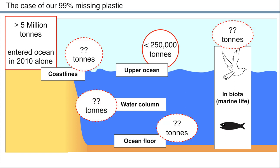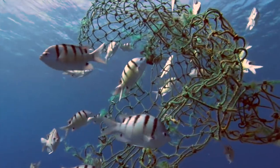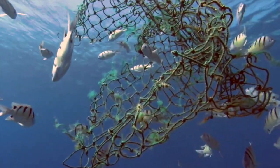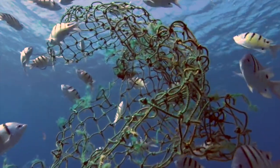However, we have no idea how much plastic is in each of these pools, let alone its spatial distribution or how it moves between the pools. It is very important that we identify the whereabouts of this 99% missing plastic and that we close the plastic budget.